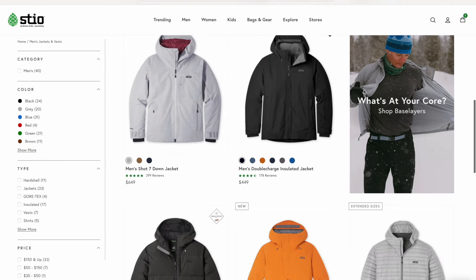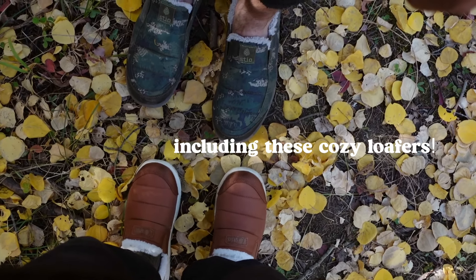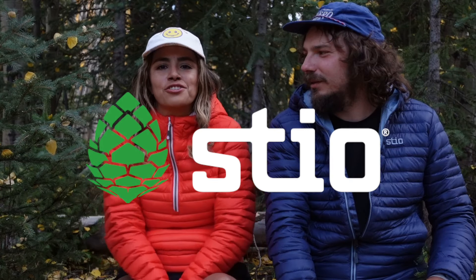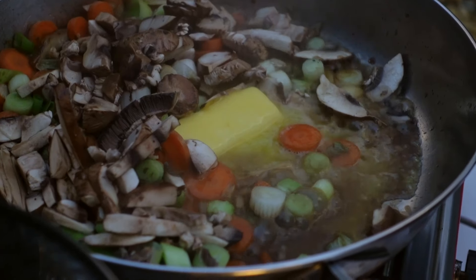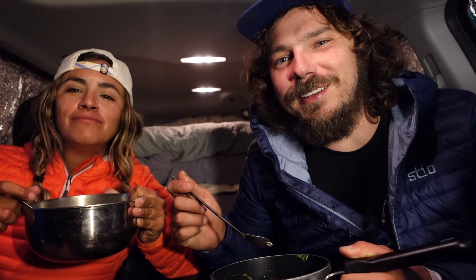Instead of having a million blankets in the back of an already limited space, we like to have our favorite puffies. Steo sent us these puffies and they've been really great — really warm for their weight. They've been so warm that I've had to zip them down most of the way. Steo makes a lot of cool gear: hiking, fishing, biking, skiing. Thanks to them for sponsoring this video — if you want to check out their stuff, use our code linked in the description. I'm actually sweating, these things really work.